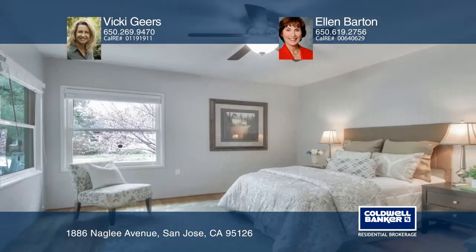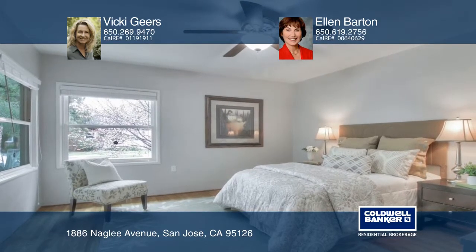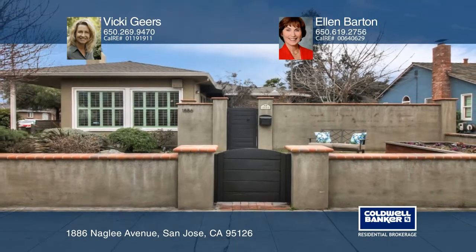Located near the proposed Google Campus, schools, municipal Rose Garden, shops, and transportation, this is the heart of Silicon Valley. Learn more when you tour with Vicki Greers and Ellen Barton.